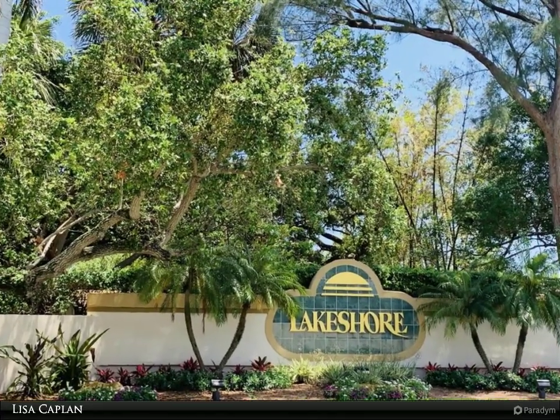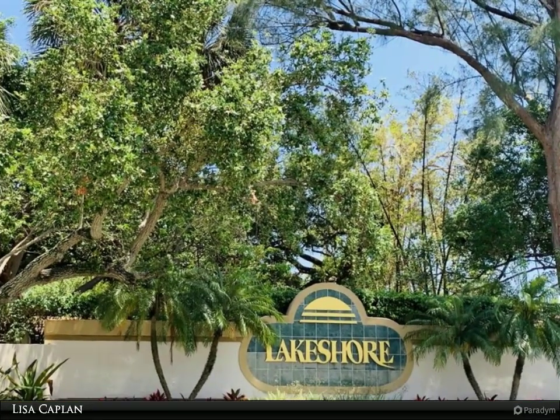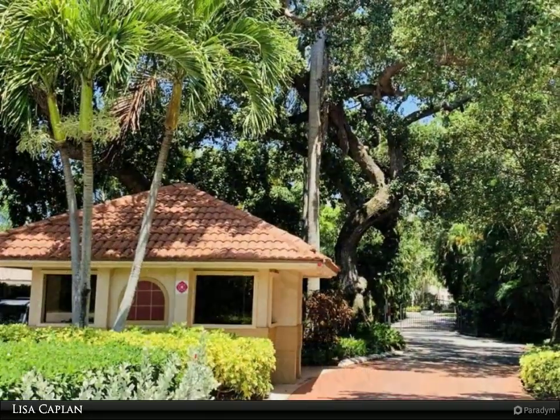Come and discover paradise in the lushly landscaped community of Lakeshore. Make this lovely end villa with private side entry your own.